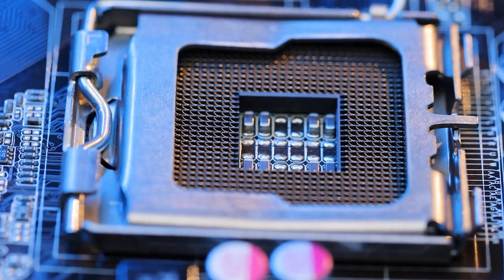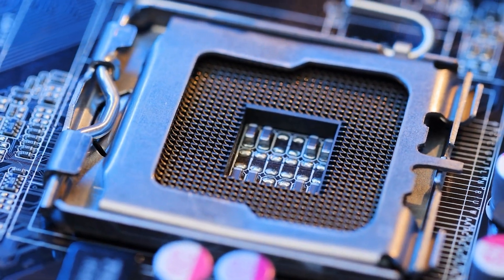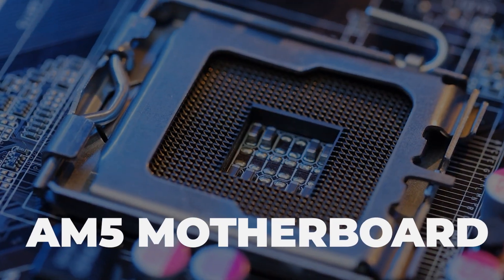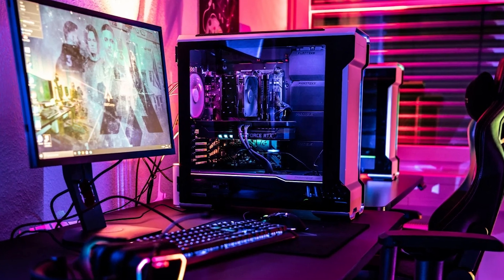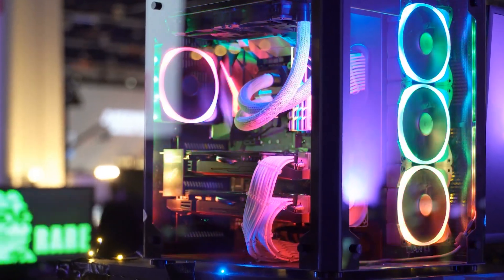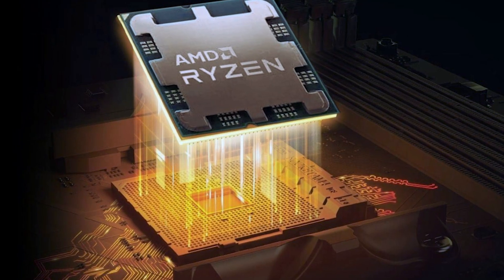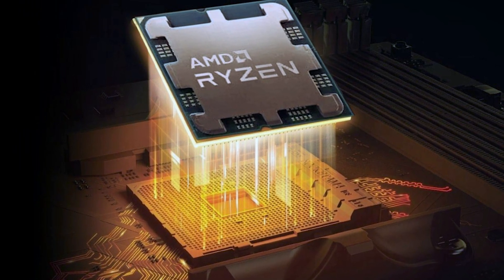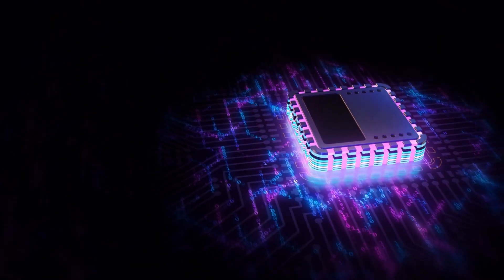AM5 socket: Great news for any recent AM5 adopters — the Ryzen 9000 series will work seamlessly with your existing AM5 motherboards. No need for an upgrade to take advantage of the latest processors; your investment is future-proof. However, this could be a turn-off for people who were expecting a newer socket with refined features.